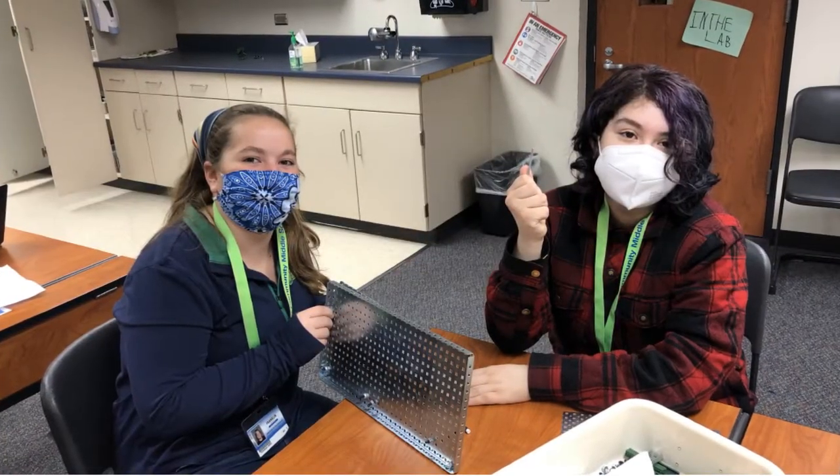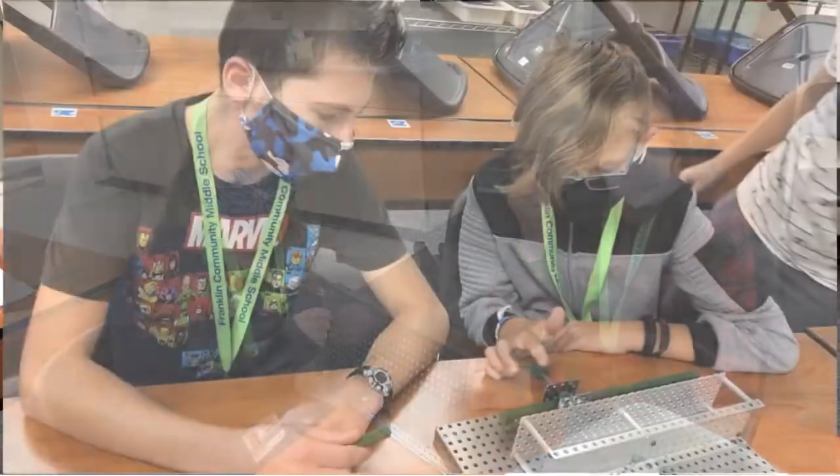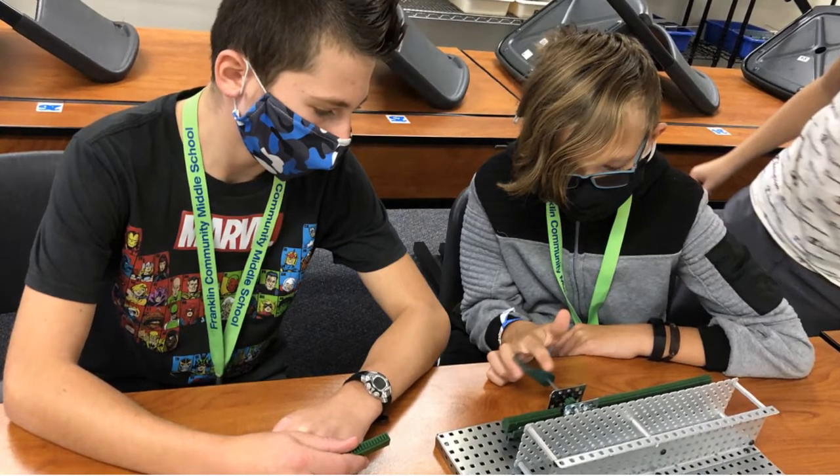At the middle school, the automation and robotics students are building mechanisms that can be found in everyday life. Through these builds, they are learning about gear ratios, speed, torque, and direction of power.